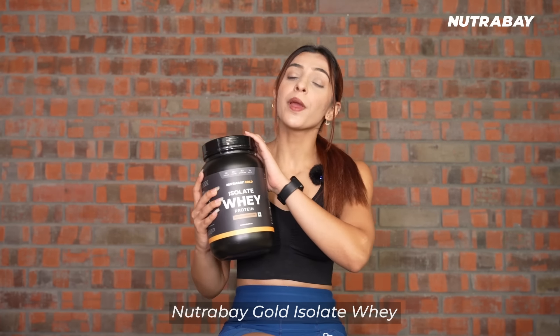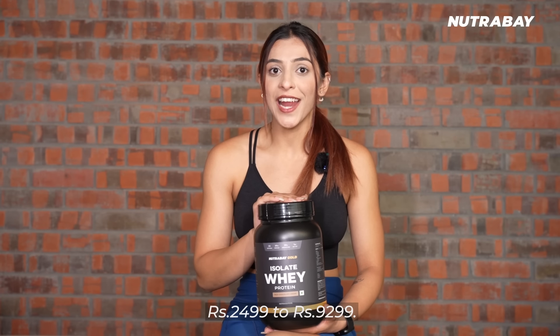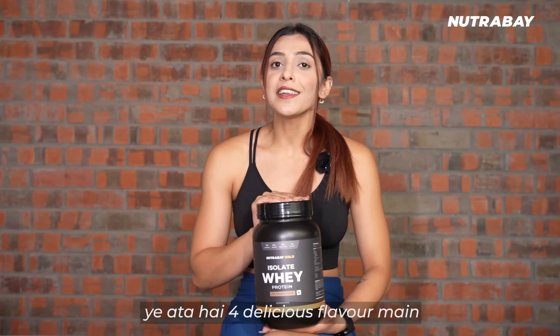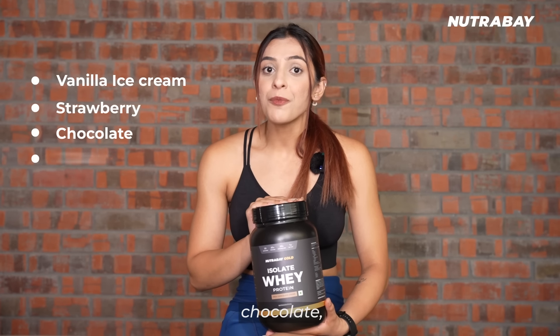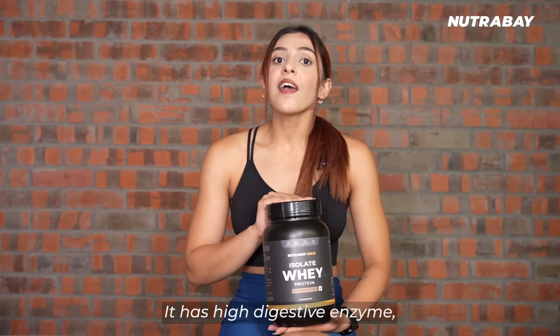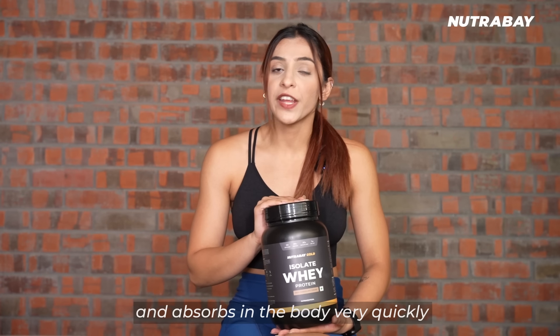First, we will talk about Nutrabe Gold Isolate Whey. Its price ranges from ₹2,499 to ₹9,299. Now let's talk about its flavors — this comes in 4 delicious flavors: vanilla ice cream, strawberry milkshake, rich chocolate cream, and caffeine milk. Now let's talk about its features. It has high digestive enzymes, so it's easy to digest and absorbs in your body very quickly.